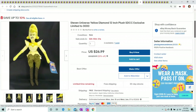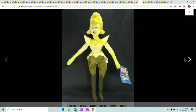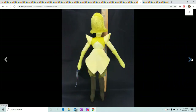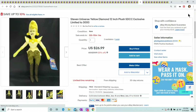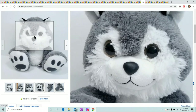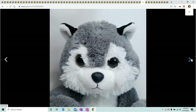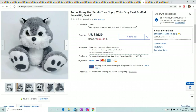Steven Universe — I've had this for a little while, picked it up from GameStop. Paid $3 for him — it's a limited edition. It's called Yellow Diamond; I've never watched Steven Universe, so I'm not sure what this character is. He or she sold for $26.99. Next is an Aurora Husky — it's like a Bigfoot-style husky dog wolf toy. Disney has a Big Feet line too. Keep your eye out for them if you can get them cheap — this one sold for $16.19.